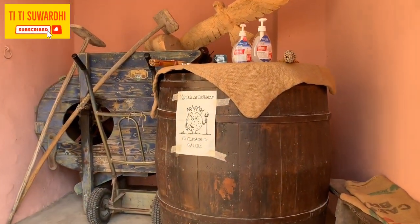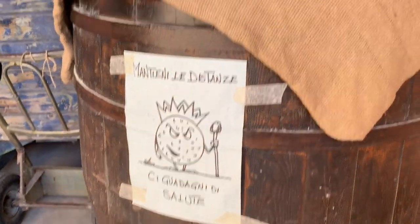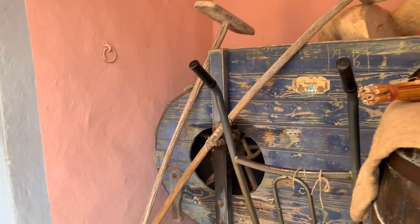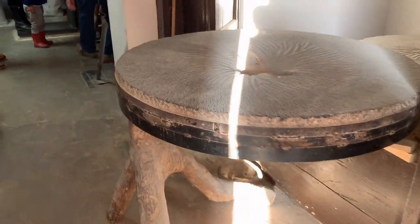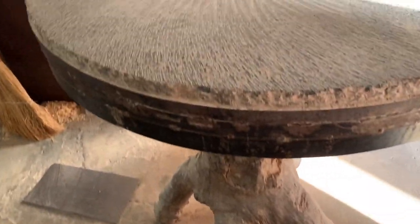Now let's go inside — and don't forget to sanitize. Wow, look at this stone grinder, it seems very sturdy.